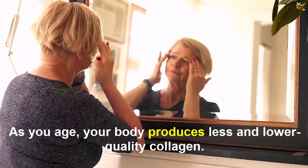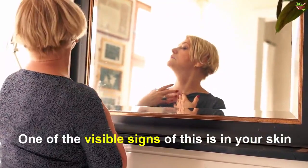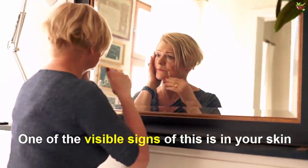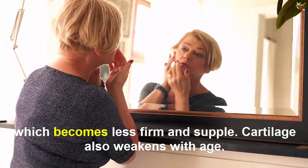As you age, your body produces less and lower quality collagen. One of the visible signs of this is in your skin, which becomes less firm and supple. Cartilage also weakens with age.